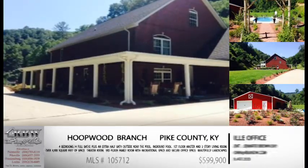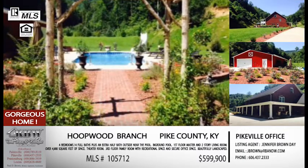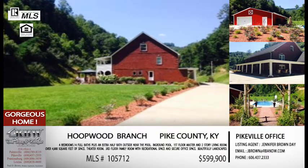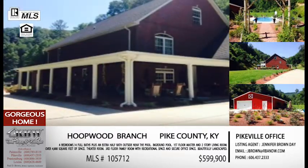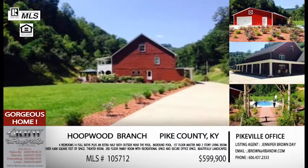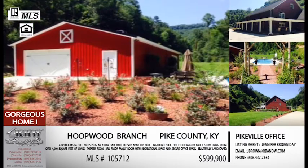Now let's talk about a great listing on Hoopwood Branch, just off the right fork of Island Creek — just outside the city limits of Pikeville. It's a great, very convenient location. If you're looking at the pictures, we have mostly exterior shots to give you a feel for the property. You've got eight acres, which includes a detached metal garage, an in-ground pool, an area for a shooting range, a very nice size yard, and — this may be Jennifer's favorite part — it's beautifully landscaped.